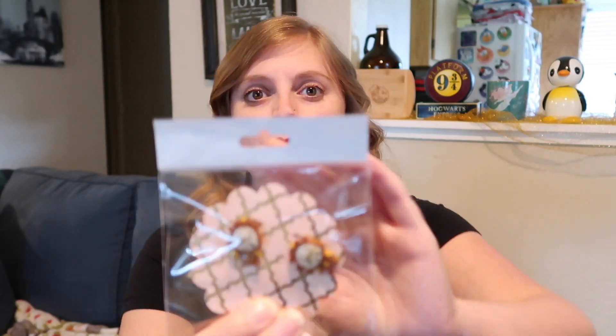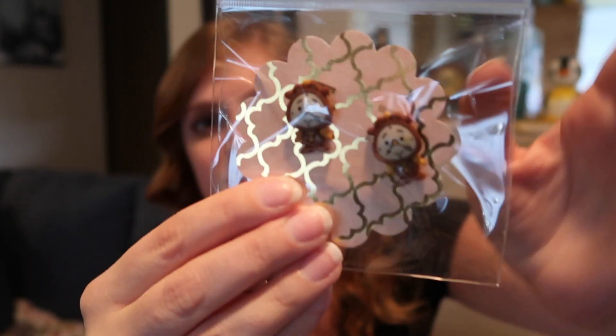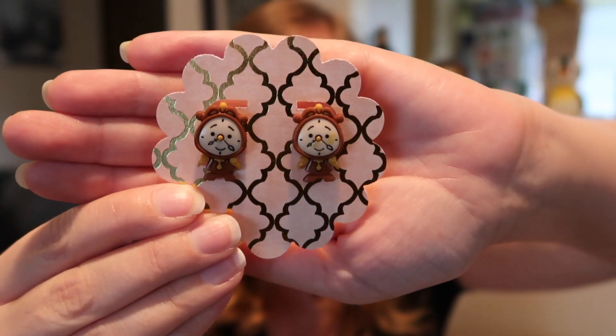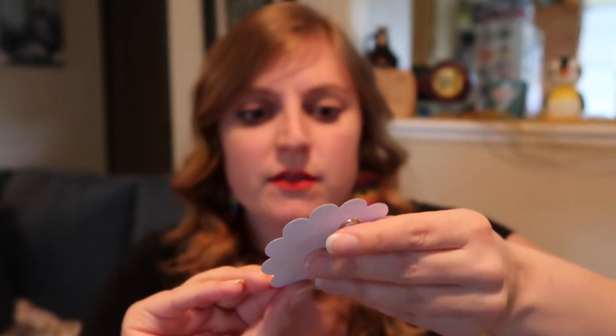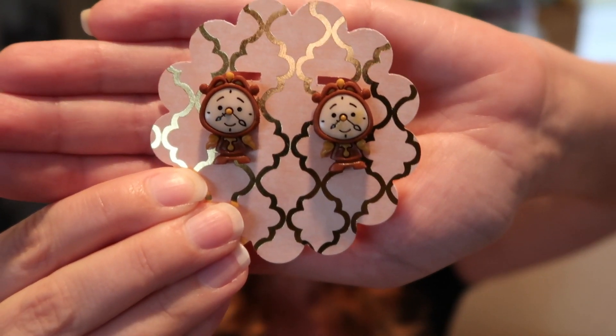I resisted and just got four items. First up are these Cogsworth earrings — look how cute they are. They're actually a pretty good size; here's my nail for comparison. I'm going to take them out of the bag so there won't be a glare, and that definitely looks a lot better. He is just so adorable, made out of clay or something. I love even the detail inside his clock — it's just so cute. I kind of want to put them on right now but I have more earrings to unpack. Oh Cogsworth, I love you!